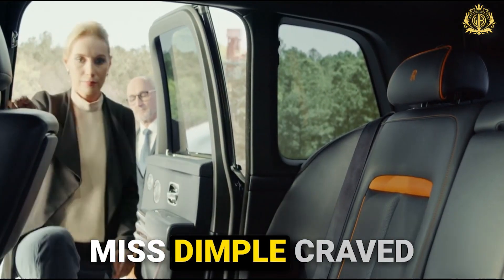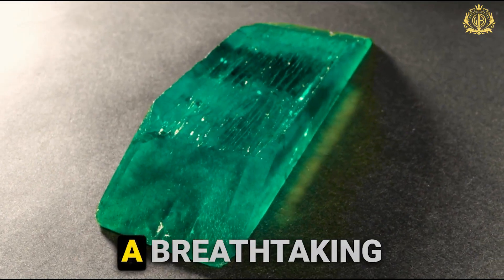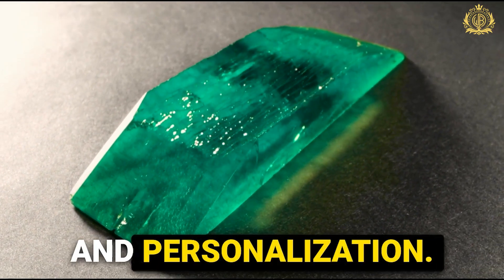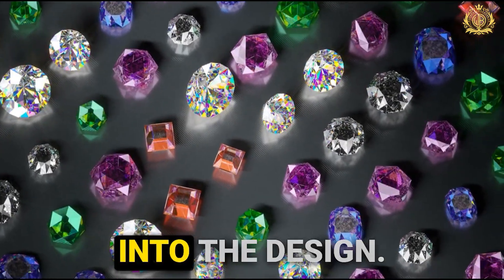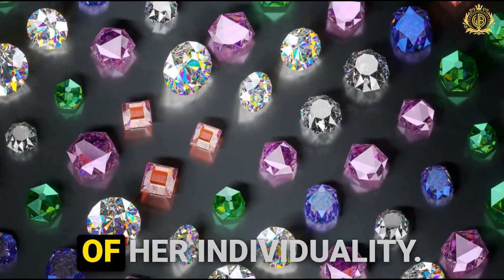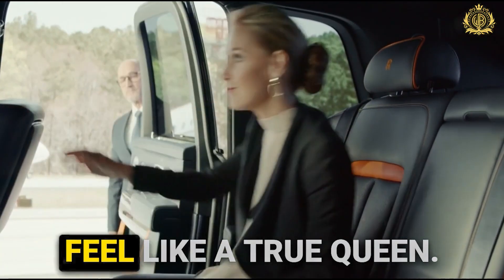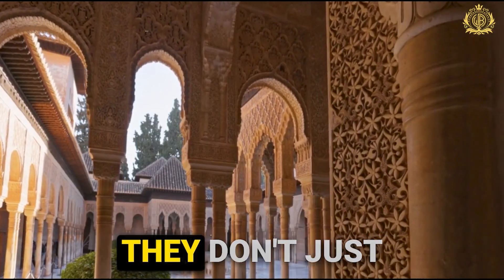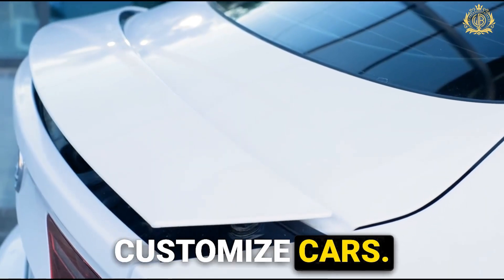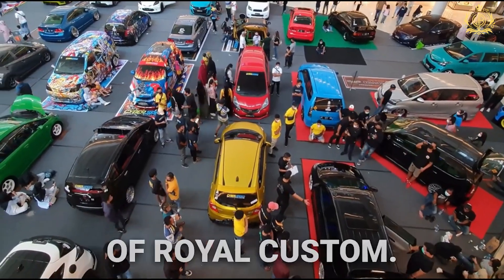Challenge accepted. Miss Dimple craved exclusivity, and that's exactly what they delivered. The emerald became a breathtaking showcase of luxury and personalization — 60 dazzling emeralds woven into the design, each one a symbol of her individuality. It was a car built just for her, a car that turned heads and made her feel like a true queen. This is just a taste of what's possible at Royal Customs. They don't just customize cars — they craft dreams on wheels.